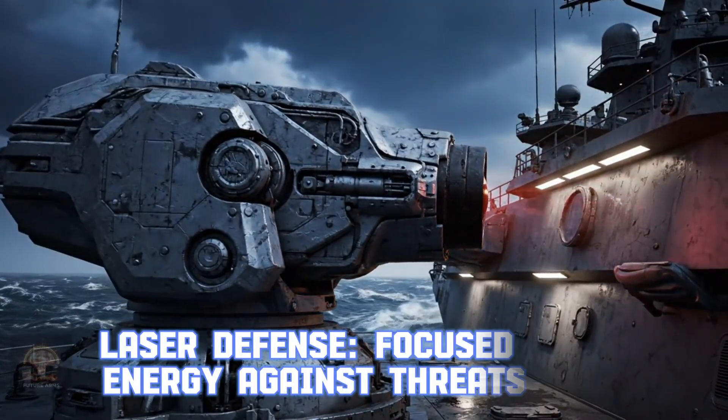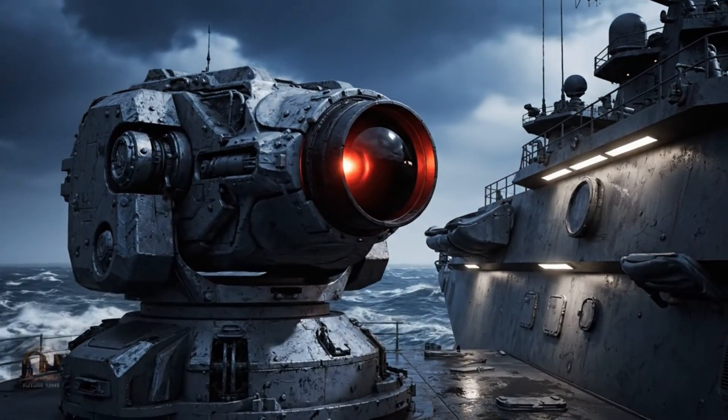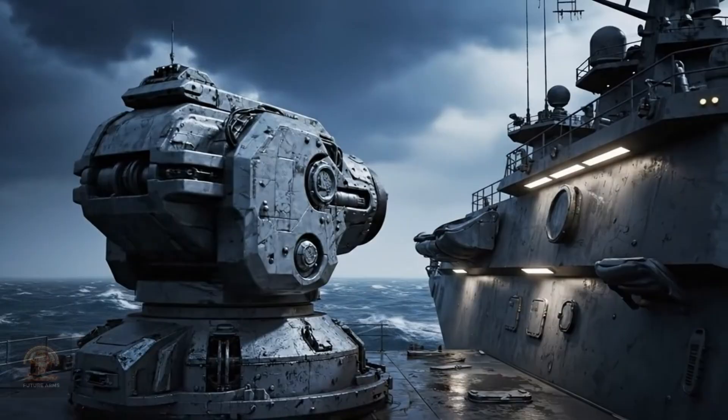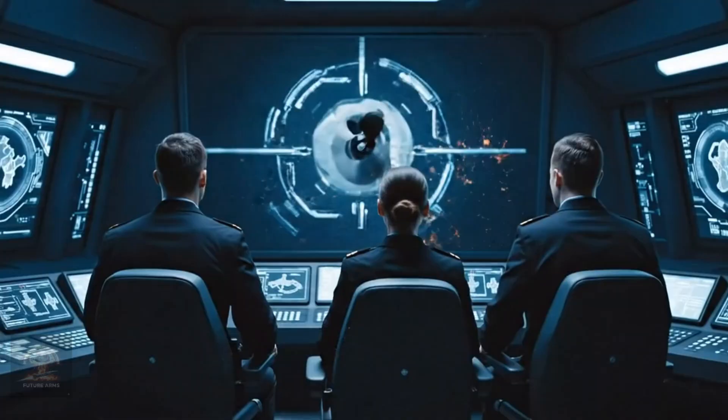Laser defense — focused energy against threats. Laser technology allows warships to shoot down missiles and drones with low cost and unlimited ammunition. This is the next-generation close-in weapon system, CIWS.